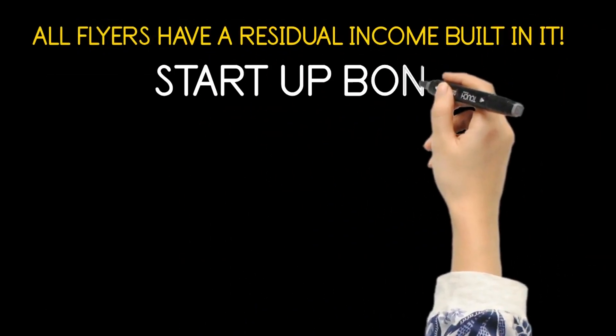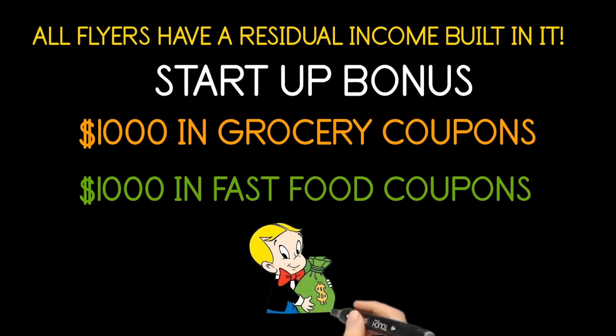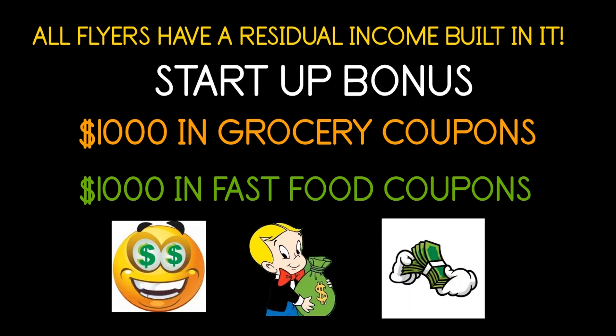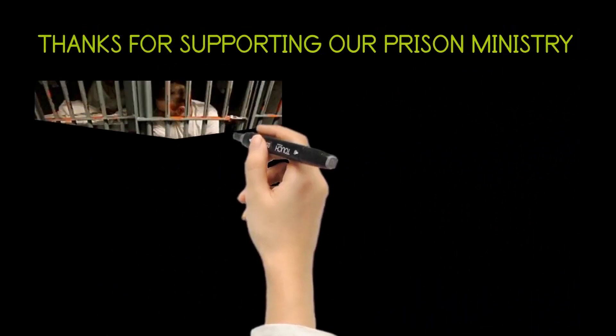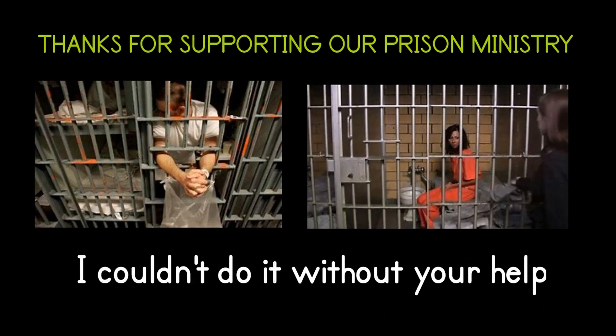Check out the amazing startup bonuses you get from Mr. Reed: $1,000 in grocery coupons of your choice, $1,000 in fast food coupons of your choice, the Mailbox Cash Money Marketing Kit, and support from Mr. Reed. We are just one phone call away. If we don't answer, please leave your name, number, the best time to call you back, and the purpose of your call, and we will call you back. Each time someone joins from your flyer, they help support the Purpose, Power and Praise World Prison Ministry. We thank you, and may God bless you. Remember: your thoughts determine what you want, but your actions determine what you get.